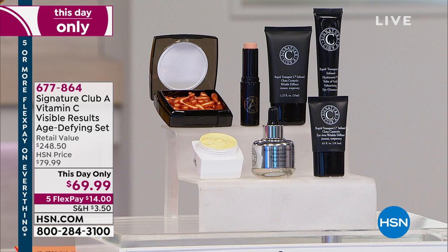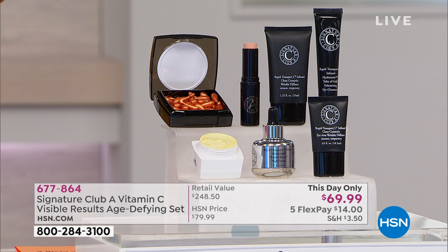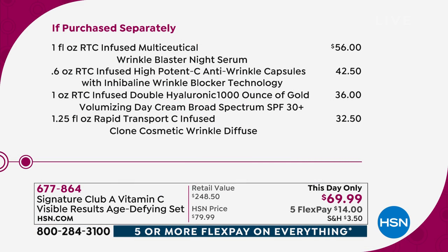This is everything you're getting here — the entire full-size kit, seven full-size products. If you broke it down, you would spend almost $250. We're less than 300 strong now; we started with 1,000. So it's first come, first served on item 677-864.